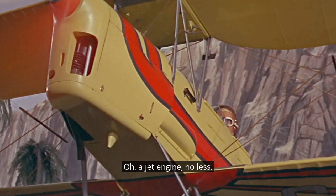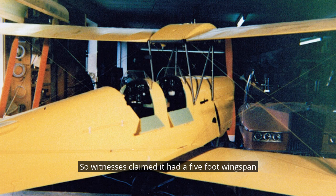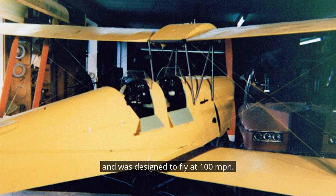A jet engine, no less. So this model was an experiment, no doubt conducted in off-hours or between series, and it was never intended to appear on screen unless the tests proved successful — in which case the special effects artists were hoping to convince the writers to add it into a script. Witnesses claimed it had a five-foot wingspan and was designed to fly at 100 miles per hour.